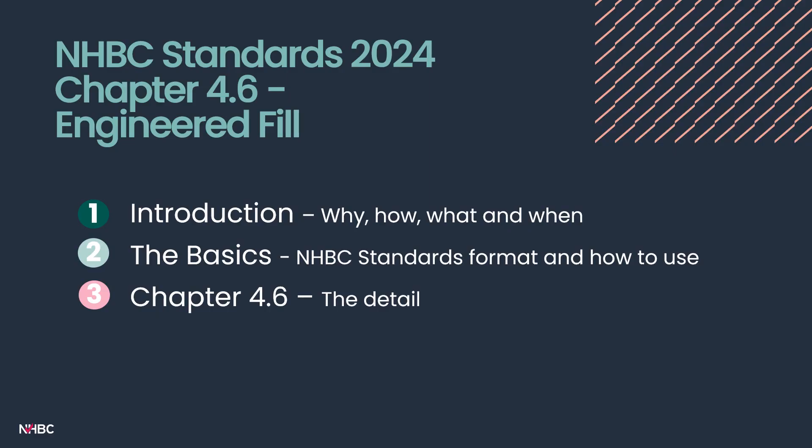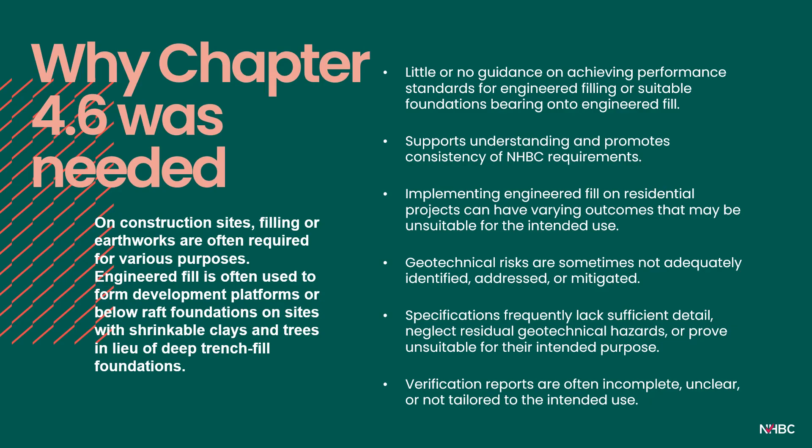This webinar will discuss why the new chapter on engineered fill was needed, how it was developed, what it covers, and how it's going to be implemented, alongside an overview of each part of the chapter to indicate our requirements and good practice for earthworks on house building sites going forward. Chapter 4.6 was needed to address a clear gap in our standards and to formalise our requirements for all the hard work done on sites before pouring a house foundation.